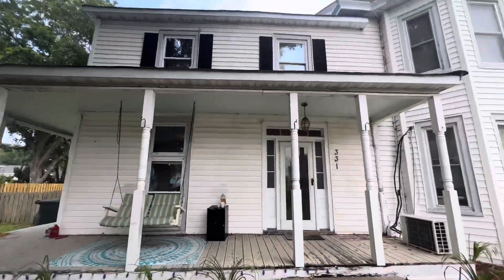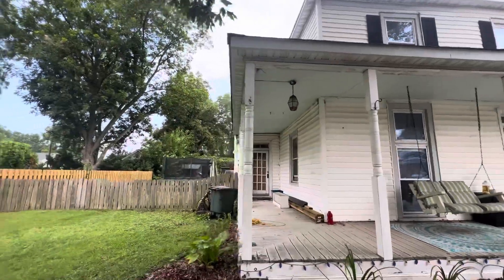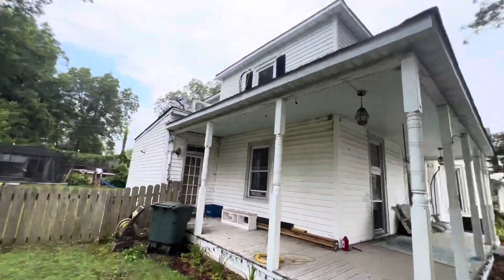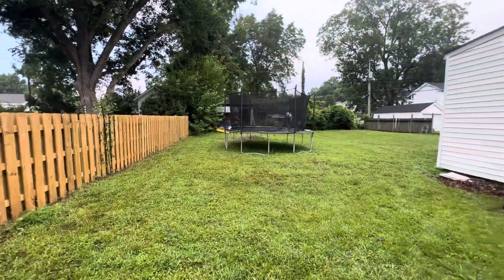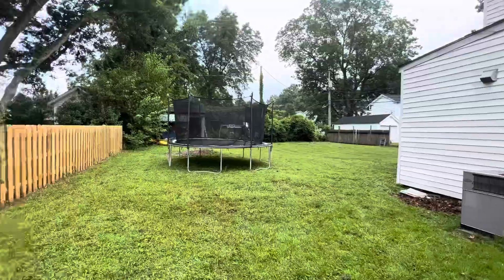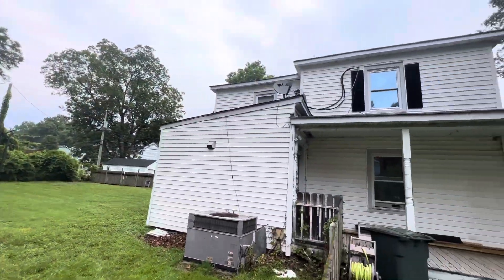I'll walk you up a nice wraparound porch. I'll walk you around the exterior. I guess I'll peek into your backyard from here. You do have a fenced in backyard as you see. Very large yard. Very nice sized yard. You are fully fenced in. So this is your backyard right here.